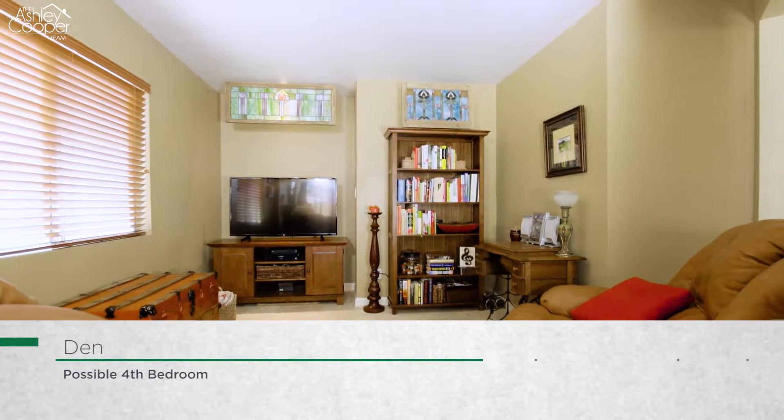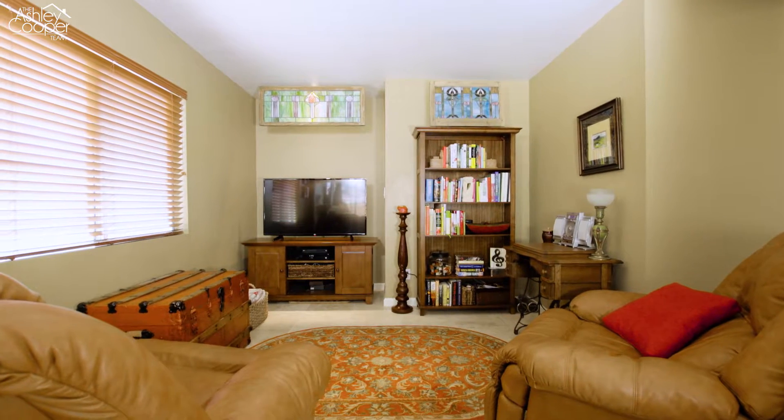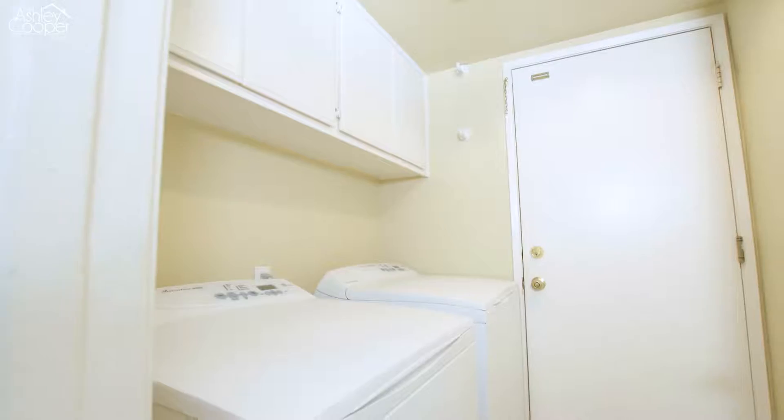On the main floor, you will also find a roomy den, which could easily be converted to a fourth bedroom, a full bathroom and a spacious laundry room.